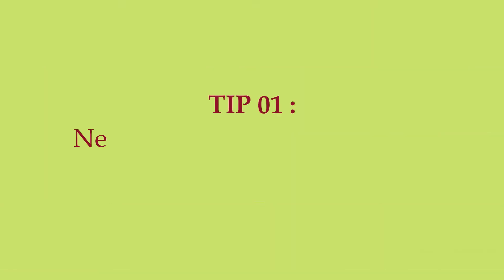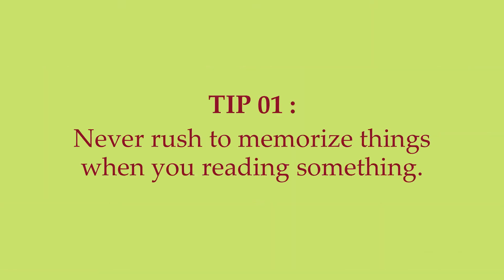Tip number one: never rush to memorize things. When you are reading something, you need to comprehend first what you are reading, with laser-sharp focus. Try to highlight, try to understand, tick mark, and find out the keywords in whatever you are reading — and pay less attention to memory building at this stage.